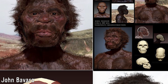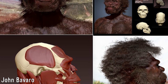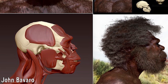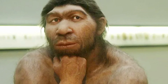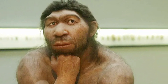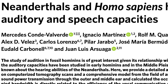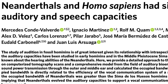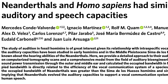The study of audition in fossil hominins is of great interest to anthropologists, given its relationship with intraspecific vocal communication and the potential results which can be gleaned from it. Comparatively less is known about the hearing abilities of Neanderthals when compared to Homo sapiens, and this means that for the longest time, little of their capabilities were understood. A study relying on computerised tomography scans and a comprehensive auditory model managed to establish sound power transmission through the outer and middle ear, and then calculates the occupied bandwidth in Neanderthals.